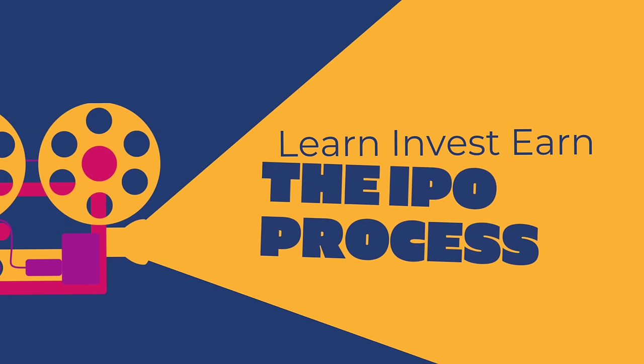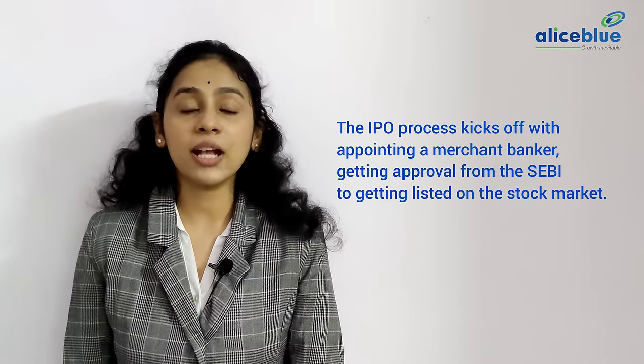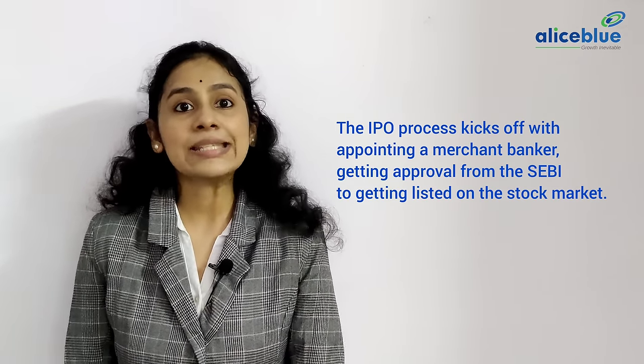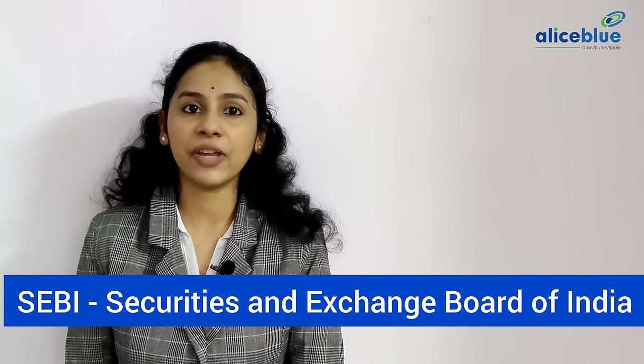Now let's deep dive and look into the IPO process and how an IPO works. The IPO process kicks off with appointing a merchant banker, getting approval from SEBI, to getting listed on the stock market. The whole IPO process is regulated by the Securities and Exchange Board of India, SEBI.